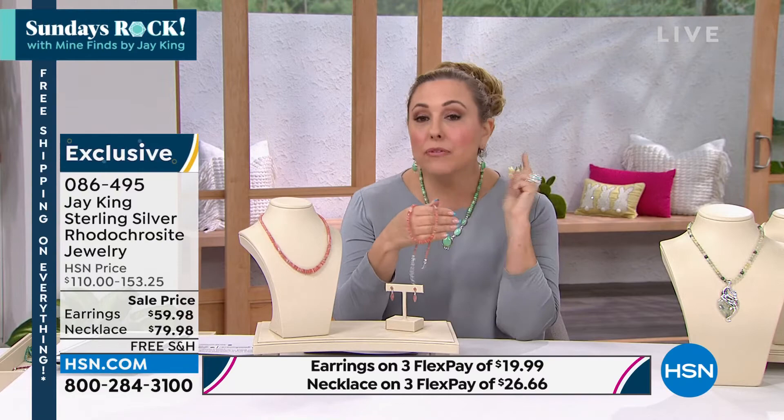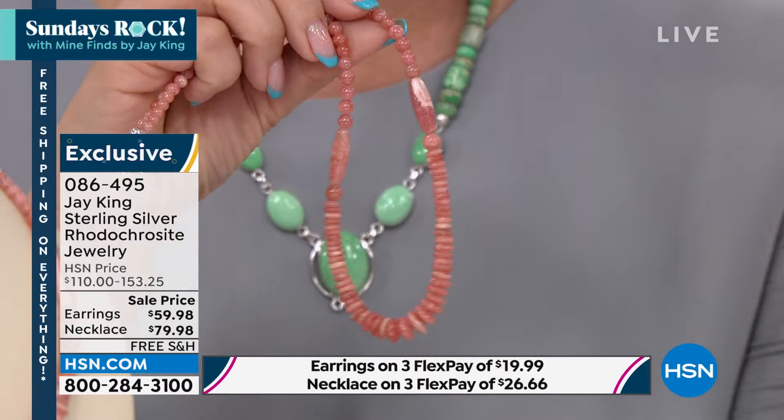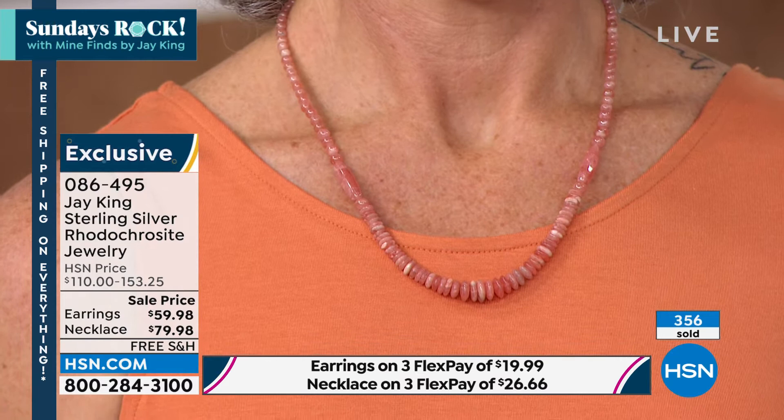What I really liked hearing from you, Jay, is that going forward there will be more matching pieces — so I'll already have my rhodochrosite necklace at $79.98, and then I can add to the wardrobe. But this really is extraordinary — it was $153, it's half price. 350 now sold, very, very, very popular. HSN cardholders get this home for 20 bucks. Any major credit card FlexPay is $26.66.